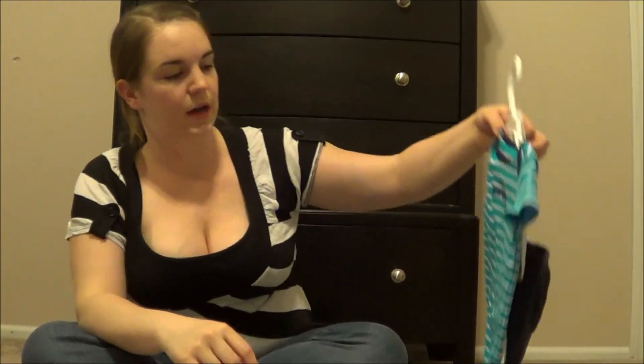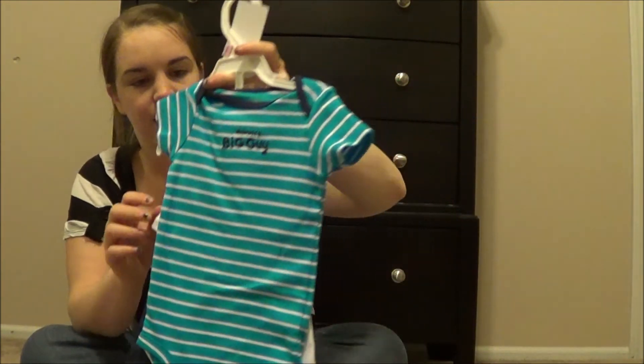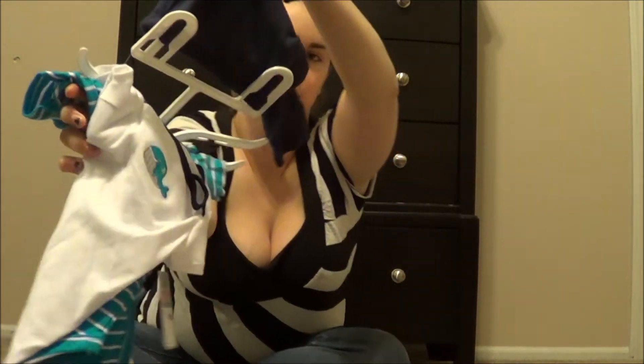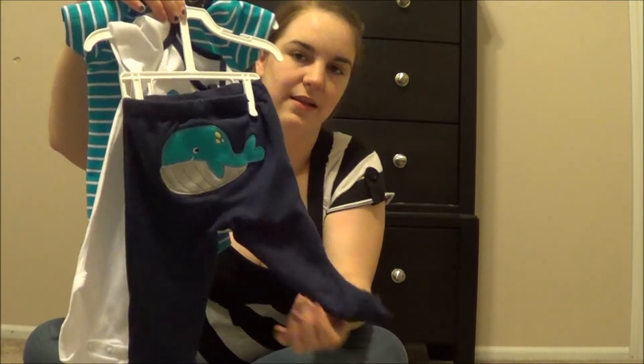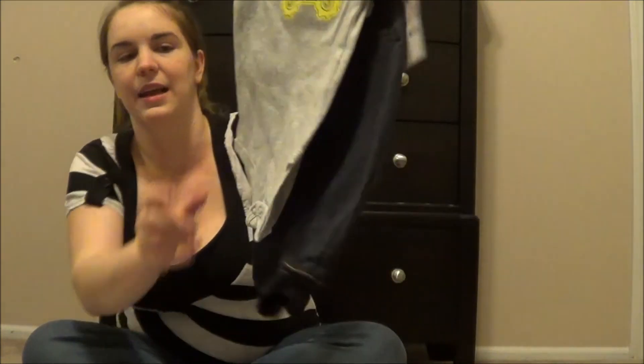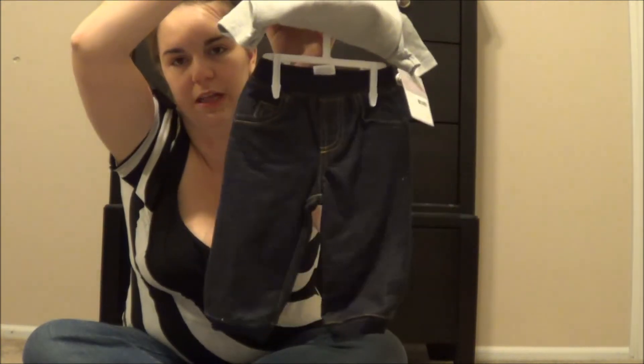And then I got this one — it says 'Mommy's Big Guy.' And then this has a whale, another onesie with a whale, and the pants has the whale on the booty. And then the last outfit I got for him is 'Built Tough Like Daddy,' and then it has little baby jeans with it. So that is the clothes I just got for my kids for this summer. I hope you guys enjoyed it — I will see you guys in my next vlog. Bye.